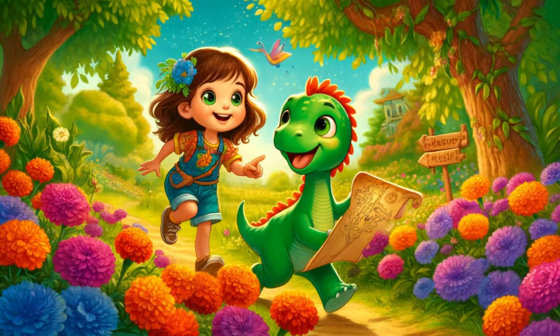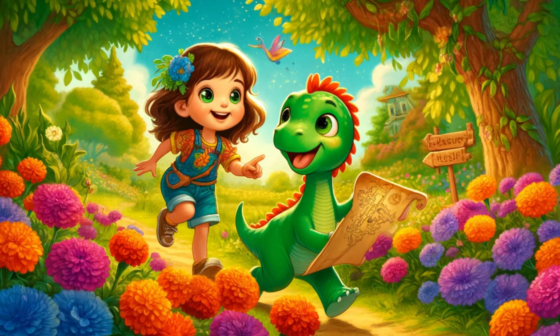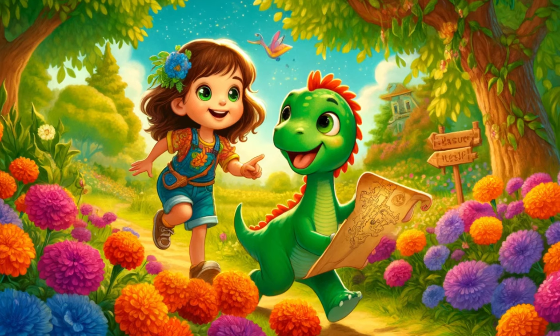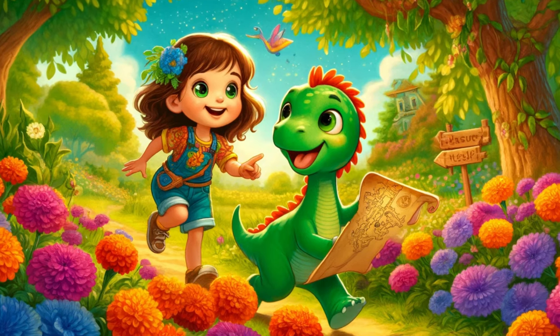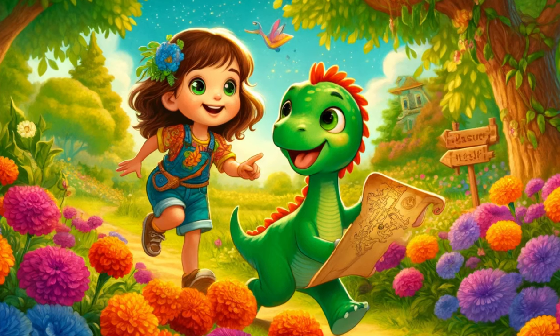Sophie and her friend, a vibrant green dinosaur named Dino, loved to explore her backyard. They would spend hours uncovering hidden treasures and making up stories about their discoveries. One sunny afternoon, while playing near the old oak tree that stood proudly at the edge of the yard, they stumbled upon something extraordinary.